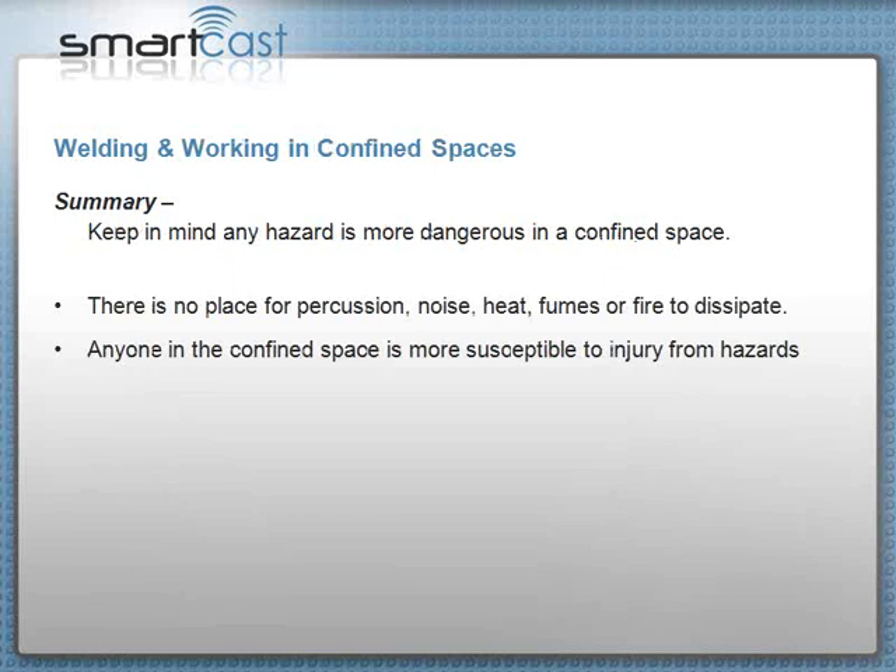In summary, keep in mind that any hazard is more dangerous in a confined space. Thank you and I hope you've picked up some good information.